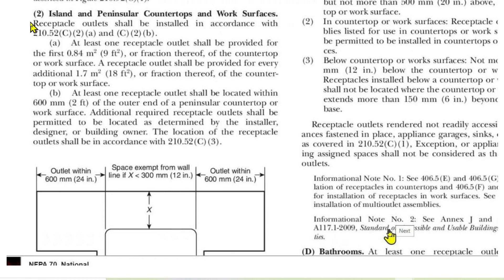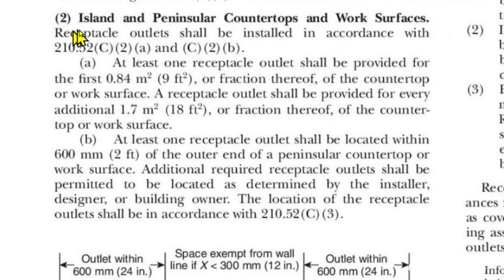Here we are at 210.52C2 — Island and peninsular countertops and work surfaces. Receptacle outlets shall be installed in accordance with 210.52C2A and C2B. A: at least one receptacle outlet shall be provided for the first 0.84 square meters — that is nine square feet or fraction thereof — of the countertop or work surface. A receptacle outlet shall be provided for every additional 1.7 square meters — that is 18 square feet or fraction thereof — of the countertop or work surface.